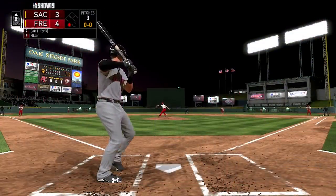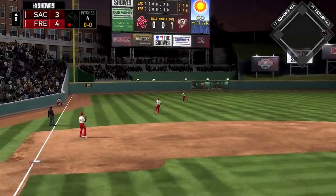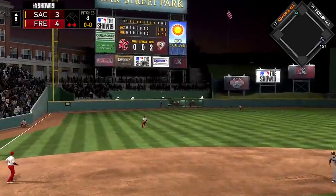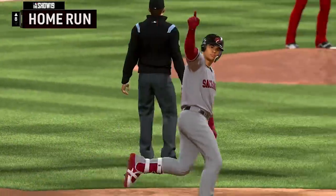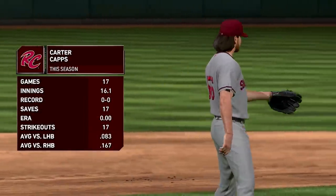Top of the eighth now — Justin Miller comes on for Fresno. Joey Bart hits a ball past the third baseman, who was hugging the line, into left field for a single. Then with two outs, Connor Joe hits a ball to left field — over the fence. Another home run for Connor Joe, his second of the game and ninth on the season. This one gives them the lead again. 5-4 ball game.